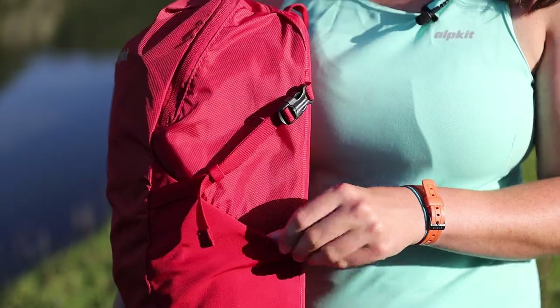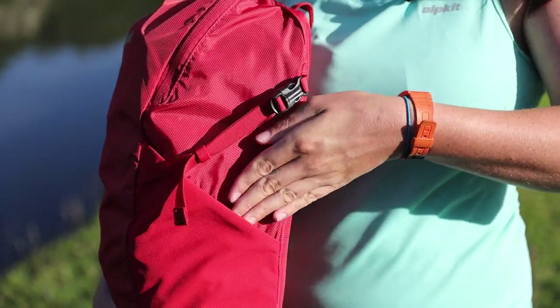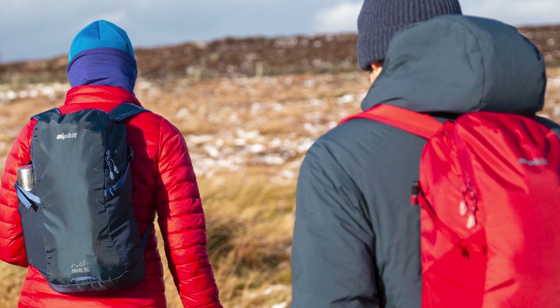These mesh pockets on both sides are great for keeping things like a water bottle or even sun cream. At just 405 grams, the Nile is one of our lightest bags.